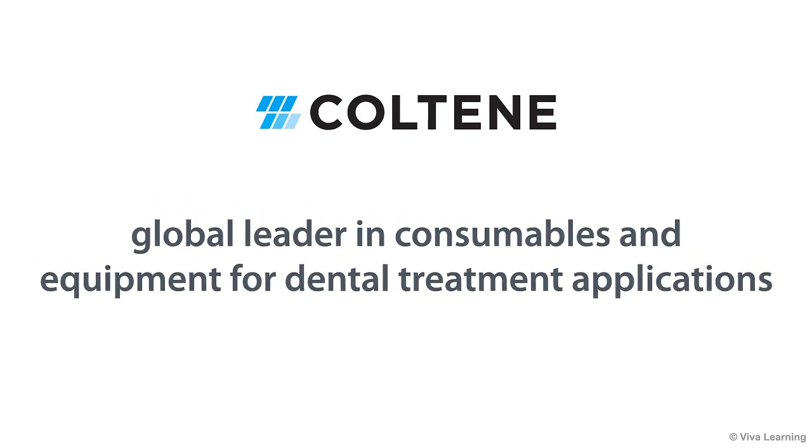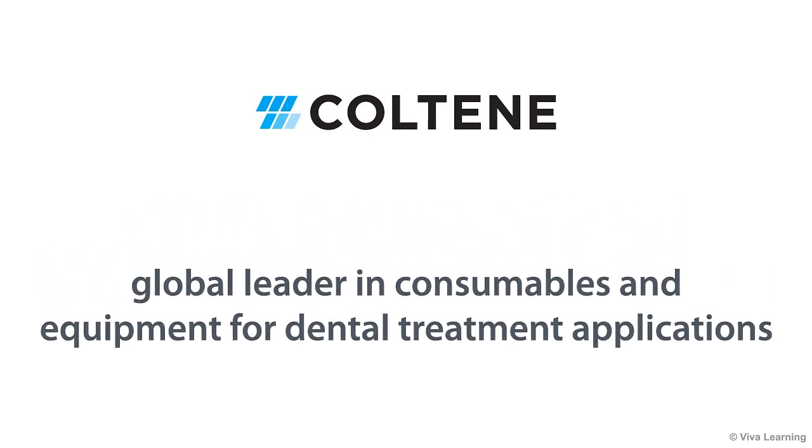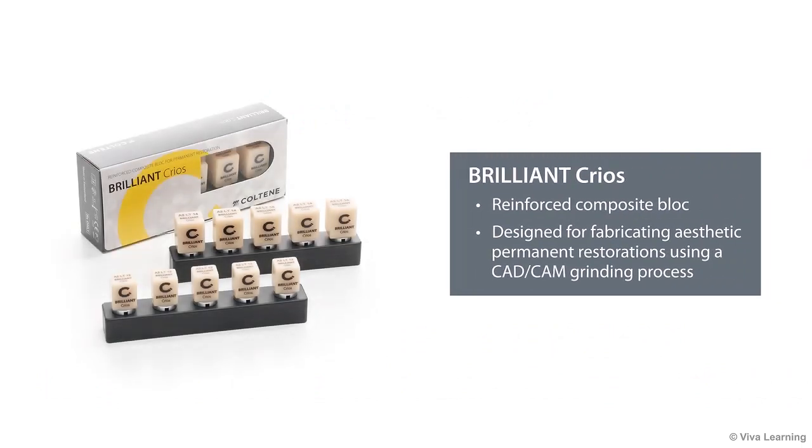Coltine, a global leader in developing, manufacturing, and selling consumables and small-size equipment for dental treatment applications, is excited to bring you Brilliant Krios.